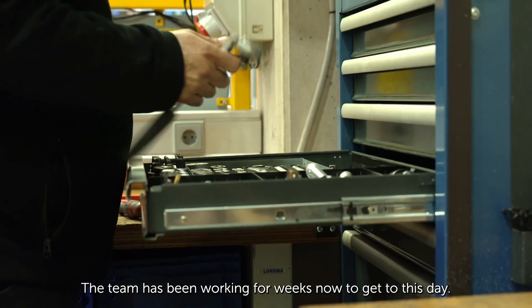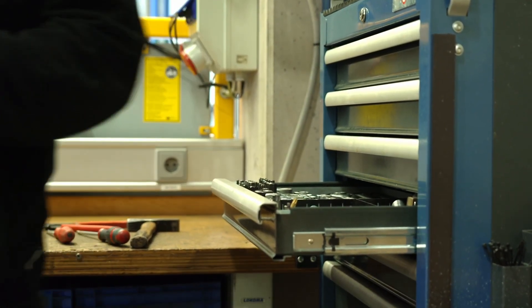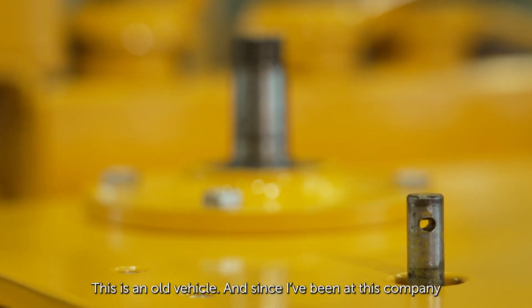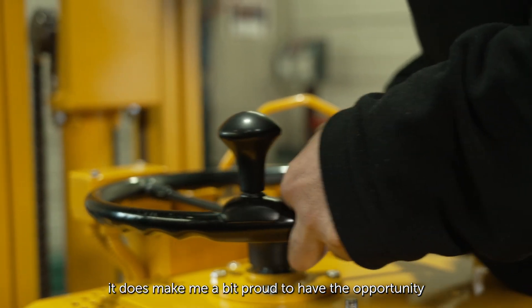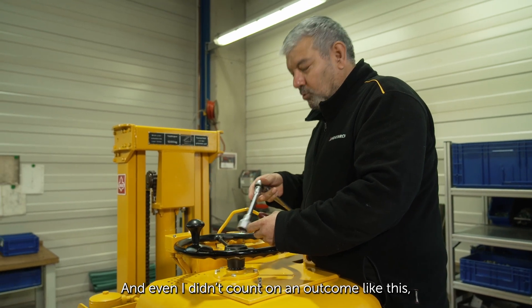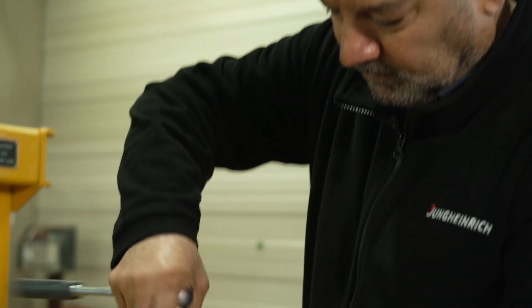The team has been working for weeks to get to this day — it's a prestigious project. This is an old vehicle, and since I've been at this company for so long, it makes me a bit proud to have the opportunity to rebuild something like this. I didn't count on an outcome like this, that it would look so nice.